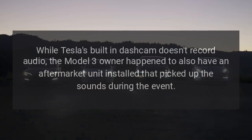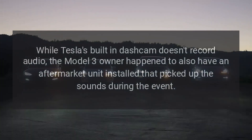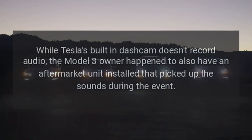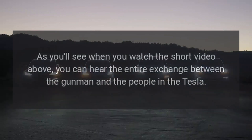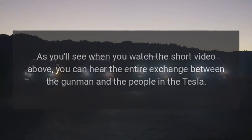While Tesla's built-in dash cam doesn't record audio, the Model 3 owner happened to also have an aftermarket unit installed that picked up the sounds during the event. As you'll see in the video, you can hear the entire exchange between the gunman and the people in the Tesla.